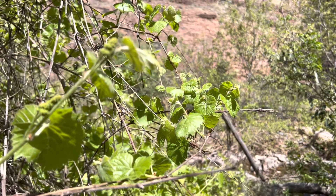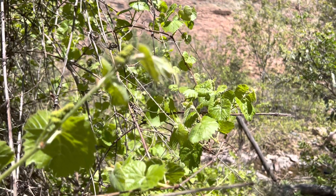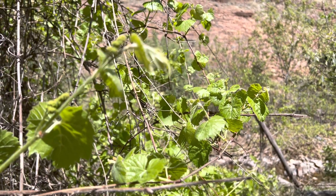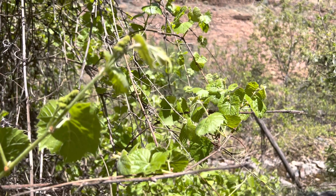Hey everybody, AZ Plant Reviews here. Today I'm here to talk about what I just stumbled upon out on the path to young Arizona, which is the Arizona grape.